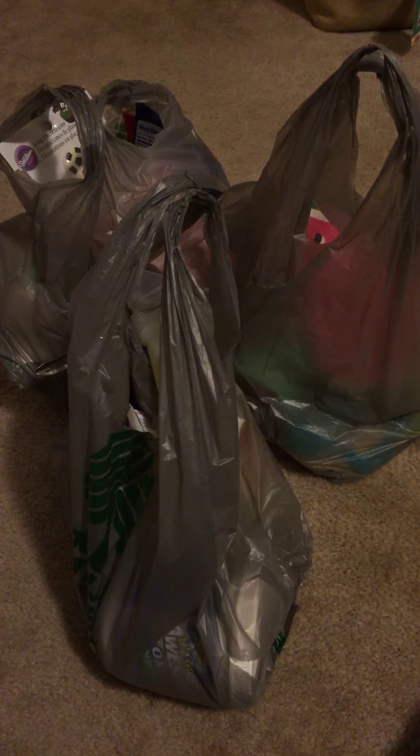Hey guys, I'm back with another Dollar Tree haul. I just left everything in the bags this time and I'll just pull from the bags, so it's gonna be all over the place — random things at a time.